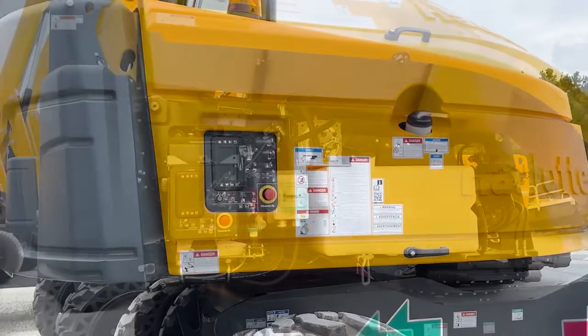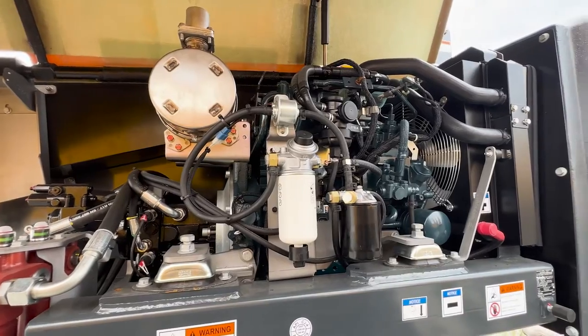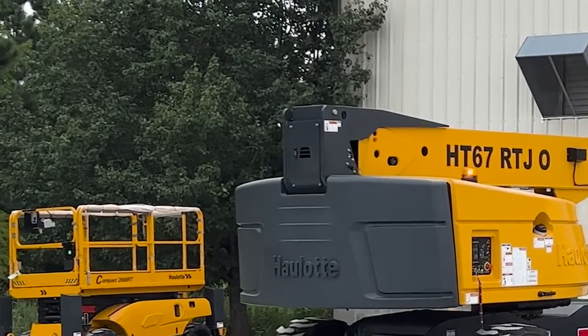Easy-to-access components make routine maintenance simple. Hoods open high for quick access to components. The engine tray pivots open to access components on the rear of the engine. The HT67 also has easy access for maintenance of the main boom cylinder.